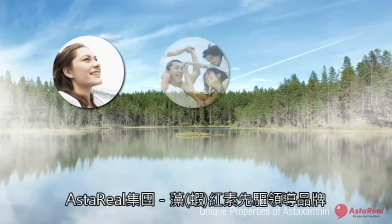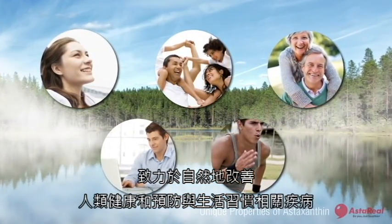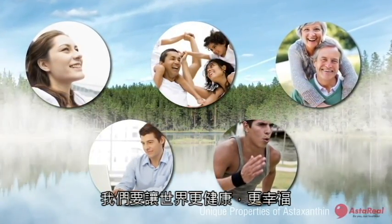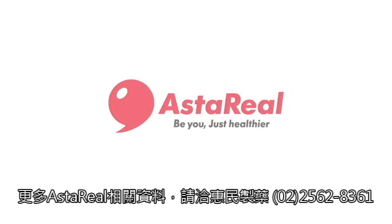Astareal Group, the pioneering astaxanthin company, is committed to the betterment of human health and prevention of lifestyle-related diseases naturally. We want to make the world healthier and happier. Be you. Just healthier. Astareal.